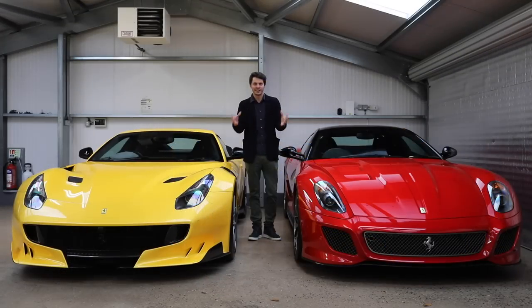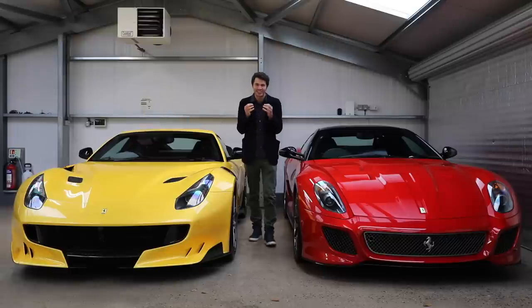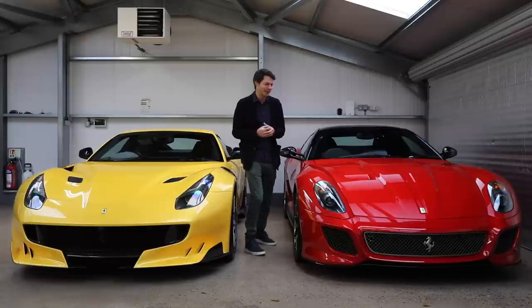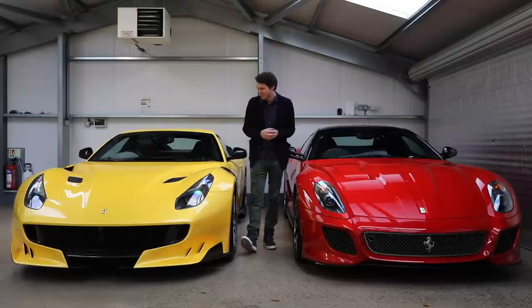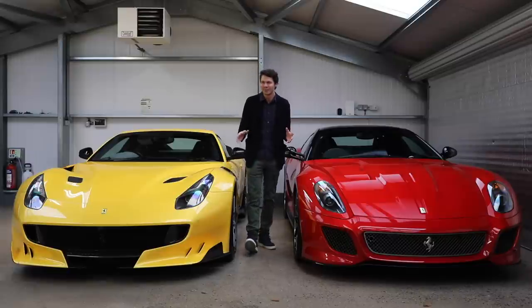Both the F12 TDF and 599 GTO are all-time great Ferraris. The 599 GTO saves you the best part of a quarter of a million pounds, is rarer, carries the famous GTO badge, and feels more old school. But the TDF is just intoxicating — greater depth of talent, more distinctive design. It's so hard to split them that ideally you'd have both. We'd love to hear which you think is the better buy.